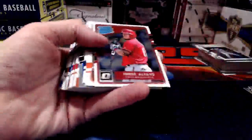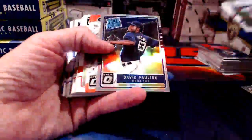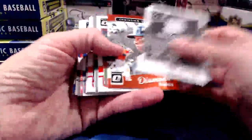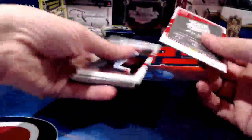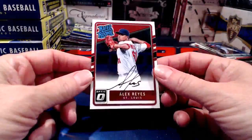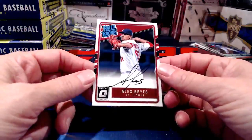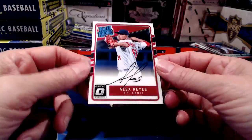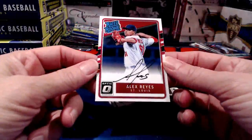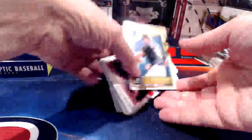That's a cool little Chris Sale card. I'm trying to keep the refractors stacked separately so we can look at them in the review. Alex Reyes rated rookie — and here's another hit. It's a nice Alex Reyes, and it's on-card too. The Greg Bird was a sticker auto, but the Alex Reyes is an on-card auto — nice hit there for the Cardinals.